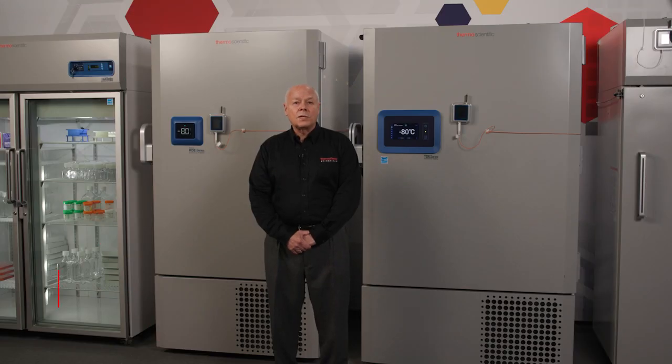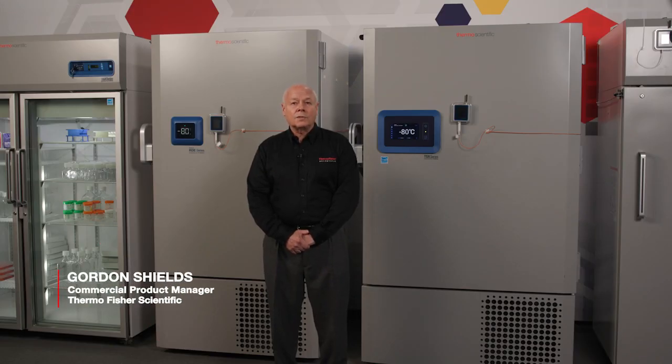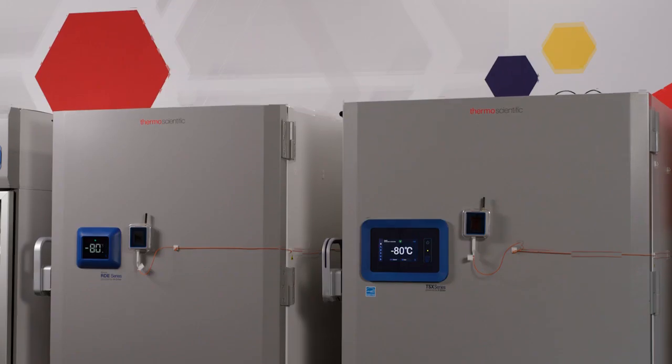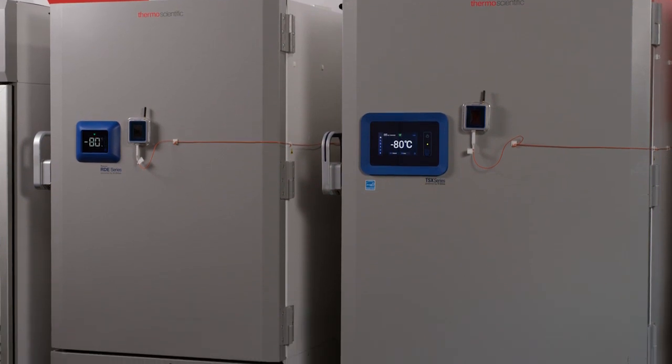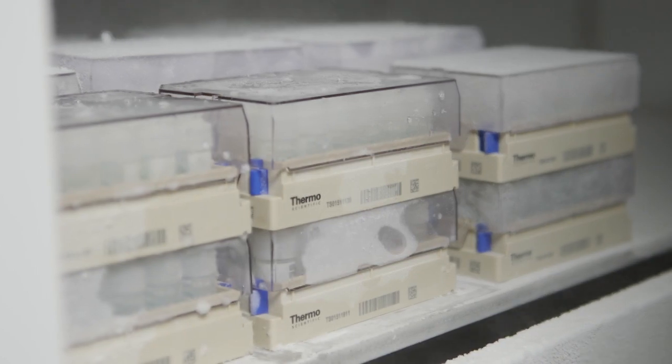Good day. My name is Gordon Shields. I'm the commercial marketing manager for Thermo Fisher Scientific for ultra-low temperature freezers. Today's seminar is choosing the right ultra-low temperature freezer. Choosing the right ULT is an important decision and not one to be taken lightly. Your samples are priceless, and while it may appear that all ULTs are alike, that's not the case.